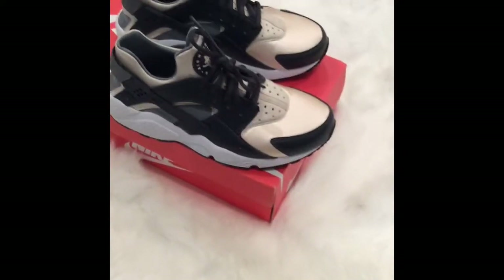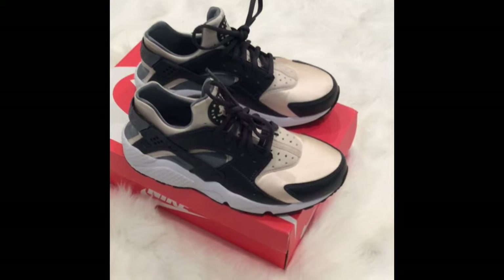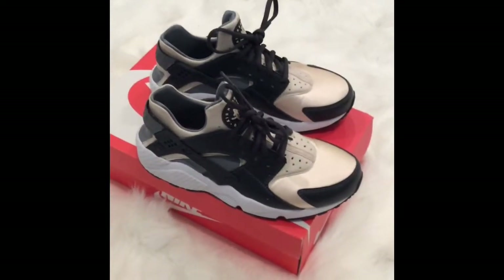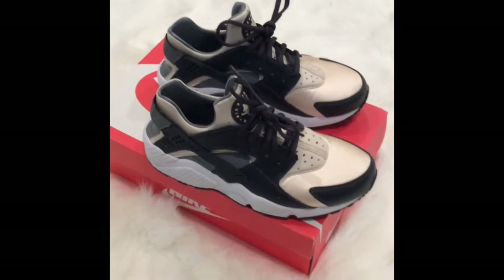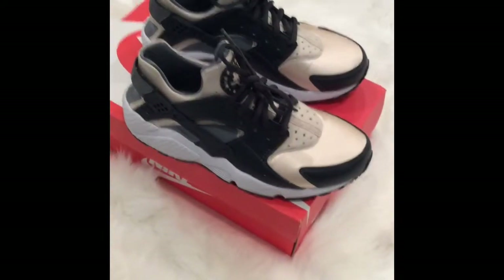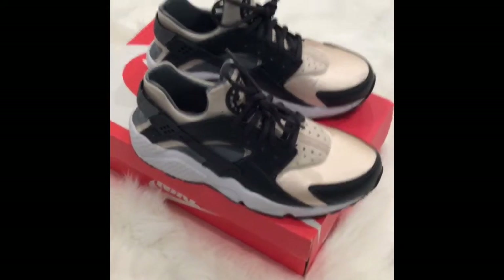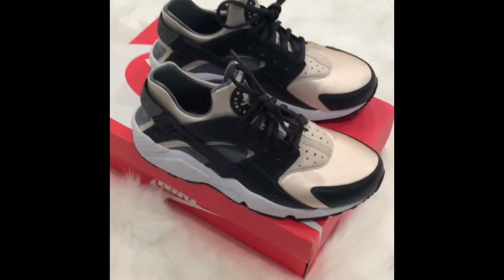I would not wear a pair of Huarachis all day — they're not one of those comfy running shoes you could wear all day. It just depends on the person's foot, but it's like suffocation. I've tried many different sizes; this shoe is just a snug fit with that fabric material. That said, I would say these look dope with all different types of outfits, especially skinny jeans.